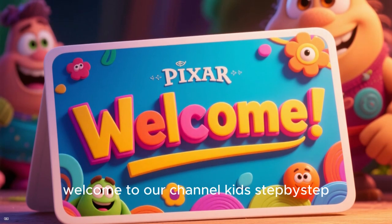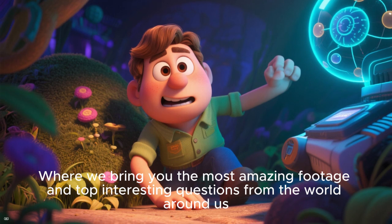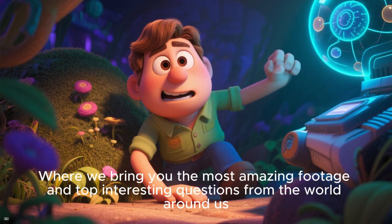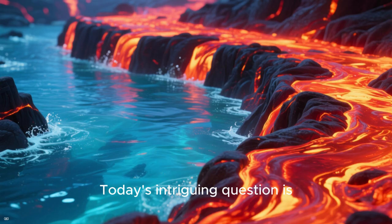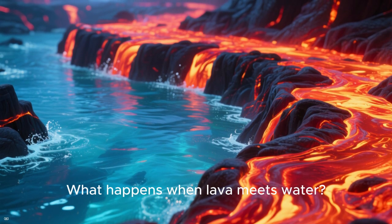Hey there! Welcome to our channel Kids Step by Step, where we bring you the most amazing footage and top interesting questions from the world around us. Today's intriguing question is: what happens when lava meets water?